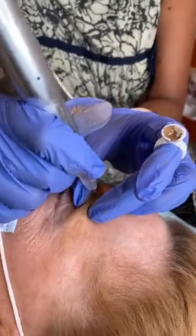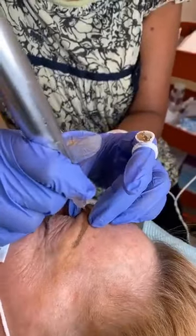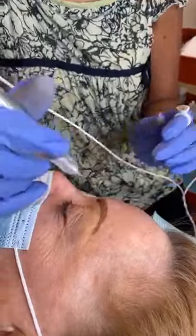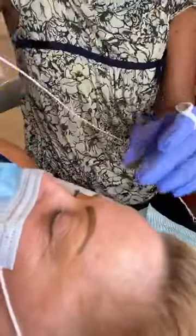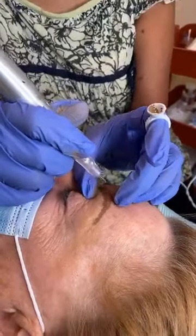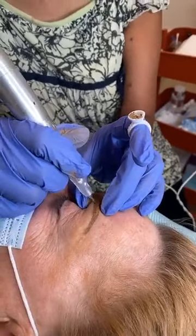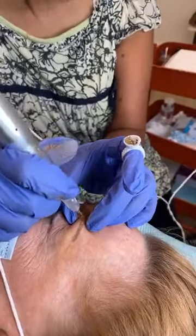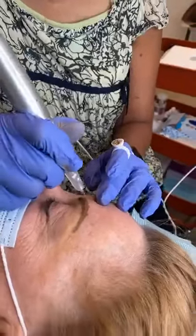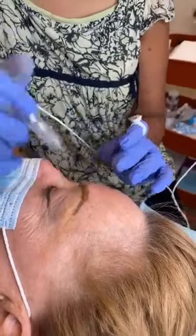This machine — we believe we're the only ones in the central area using this one. It's a German technology. If you're interested, want to learn more about this machine or this technique, or find out if you're a good candidate, you can call us and make a free consultation, and one of us will sit down with you and go over the options.